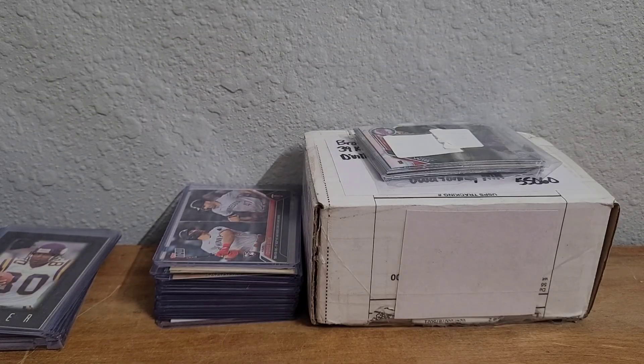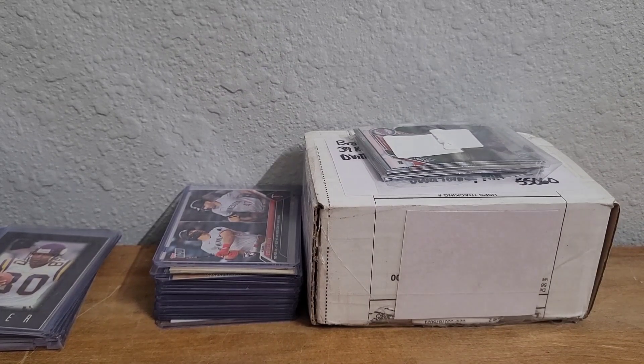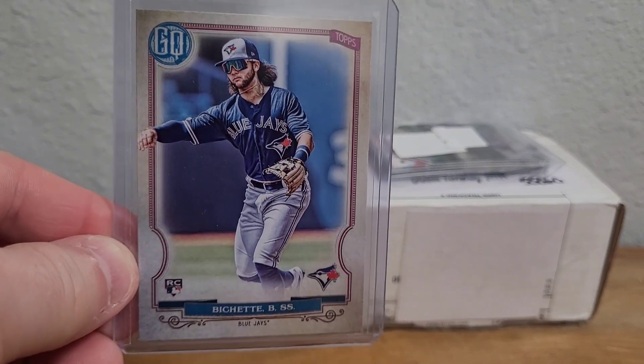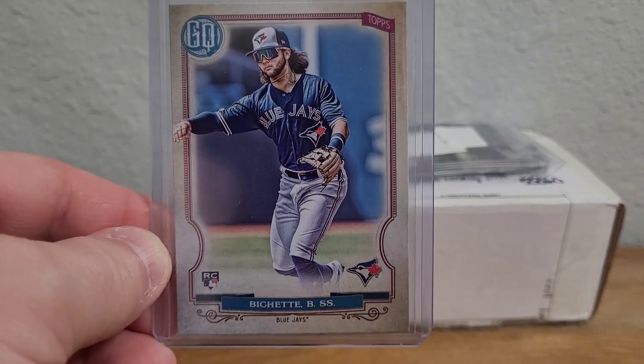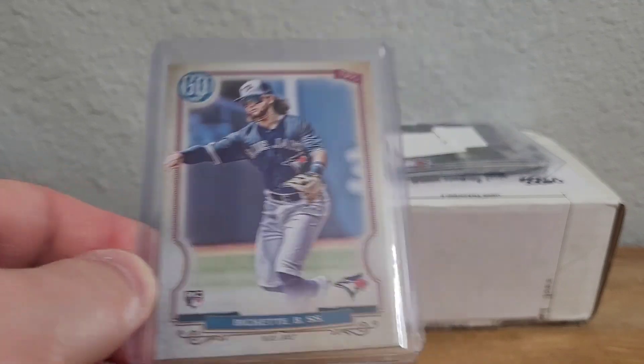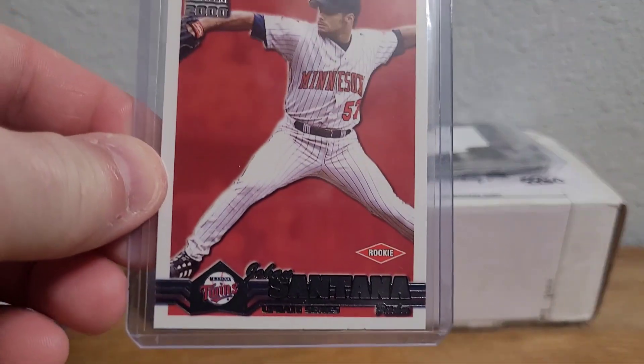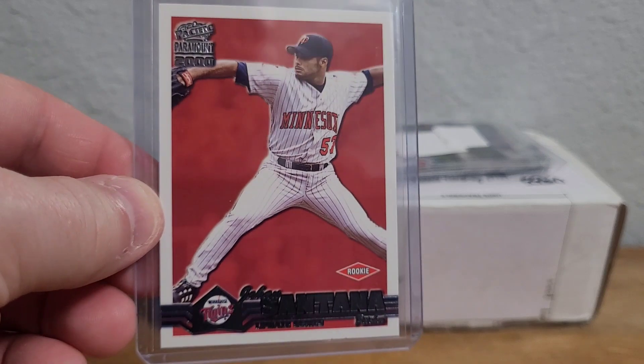Here's another rookie — a shoutout to my good buddy Scotty Aranya. I grabbed this for about a buck: Yordan Alvarez, he's having a great year — 2020 Gypsy Queen rookie card, can't go wrong there for a buck. Then I got another rookie card that's PC — this is a 2000 Pacific Paramount rookie card of Johan Santana, so that one's very cool.